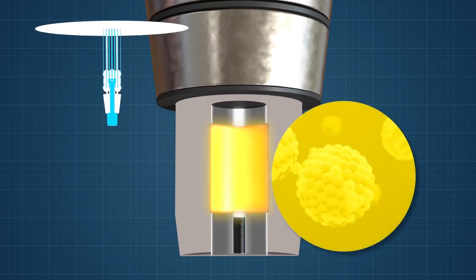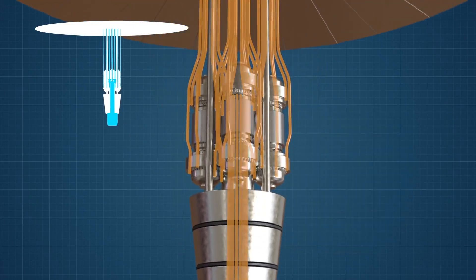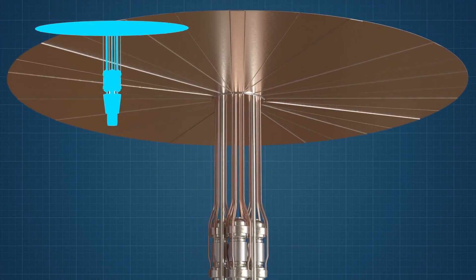The reactor uses nuclear fission to produce heat, which is delivered by heat pipes to power generators known as sterling converters. A radiator is used to keep the sterling converters cool.